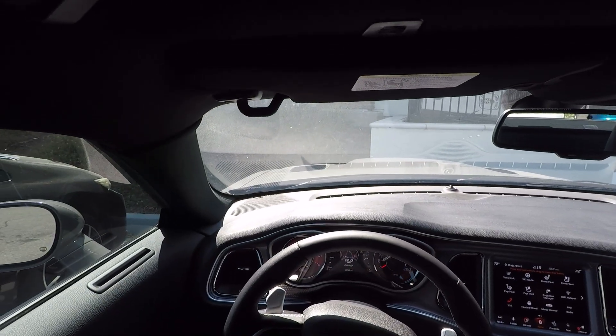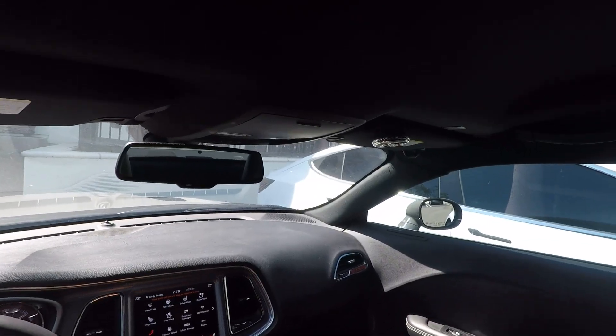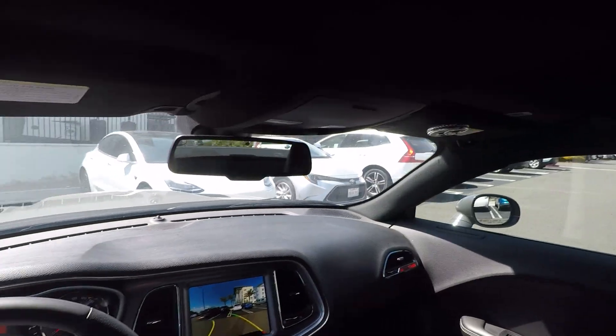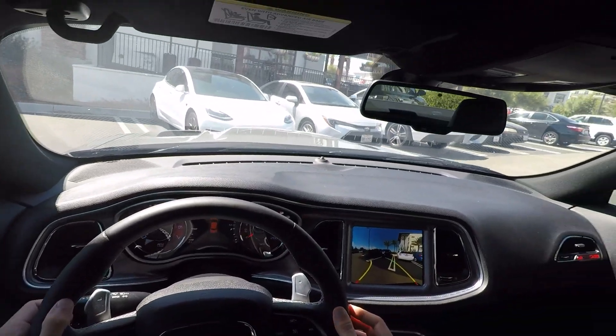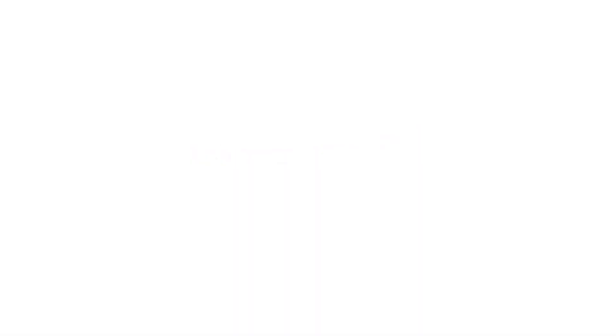Let's talk about what it's like to drive this Hellcat. One of the tough things about doing a POV drive is that I'm 6'5" and my seat is all the way down — I literally can't get any lower in this car, which is why sometimes my POV view is not the best in terms of making these videos.